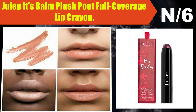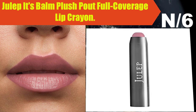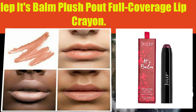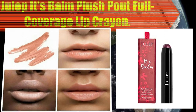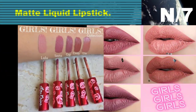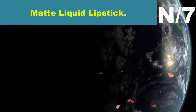Liner information: Julep's cold favorite full coverage lip crayon with a rich, creamy formula that glides on and delivers long-lasting color with a semi-gloss finish. List number seven, liner name: Matte Liquid Lipstick.